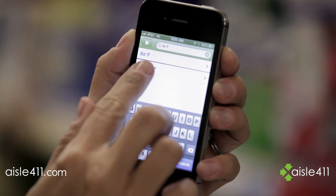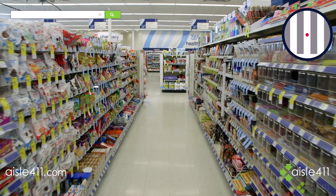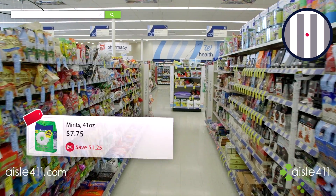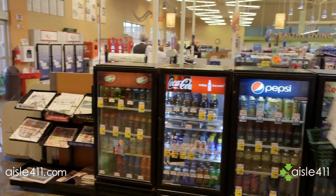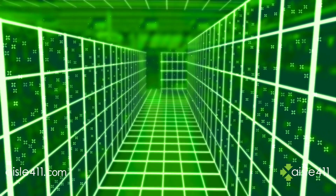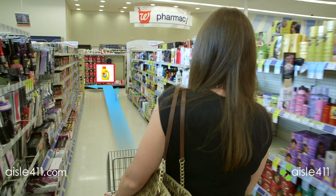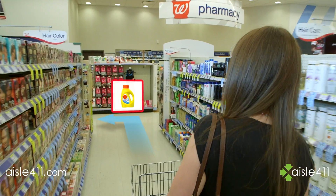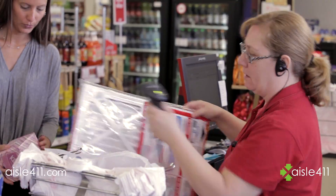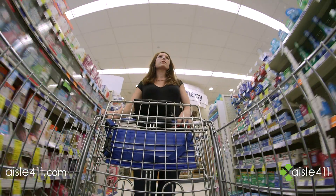Aisle 411's proprietary technology brings business intelligence to retail stores and mapping navigation to the products your customers want, all in the palm of their hand. The technology layers store data and maps each product down to the exact shelf location, while allowing retailers to deliver context and location-oriented offers to consumers at the point of sale and directing shoppers to other points of interest within the store.